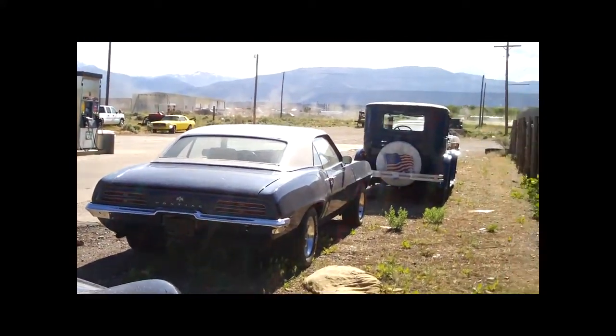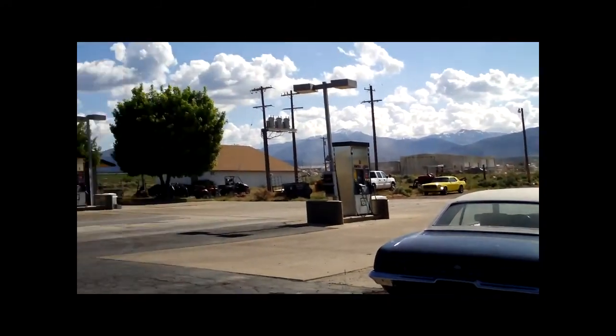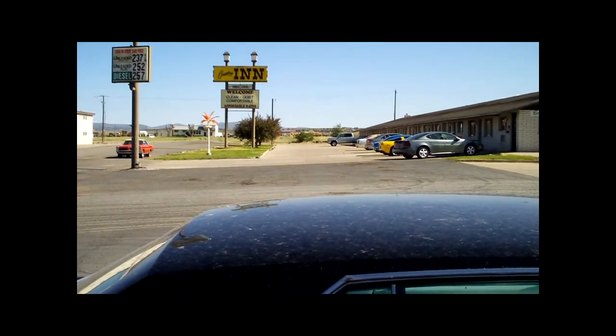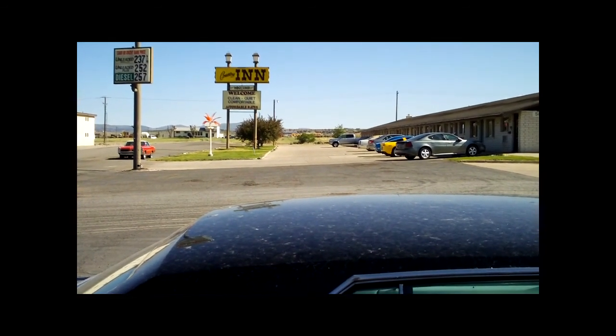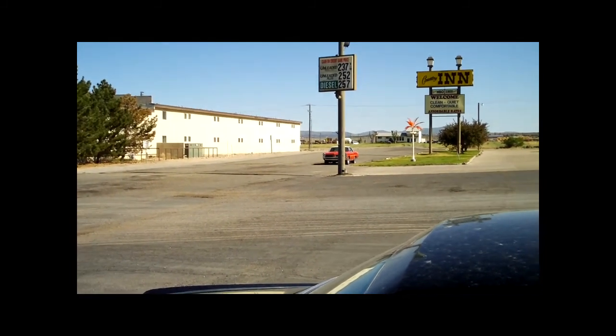There's that Firebird, the Dodge, and the Galaxy. There's a Mustang over there, a new Corvette, and looks like maybe another '68 Camaro over there. There's something else over there too.